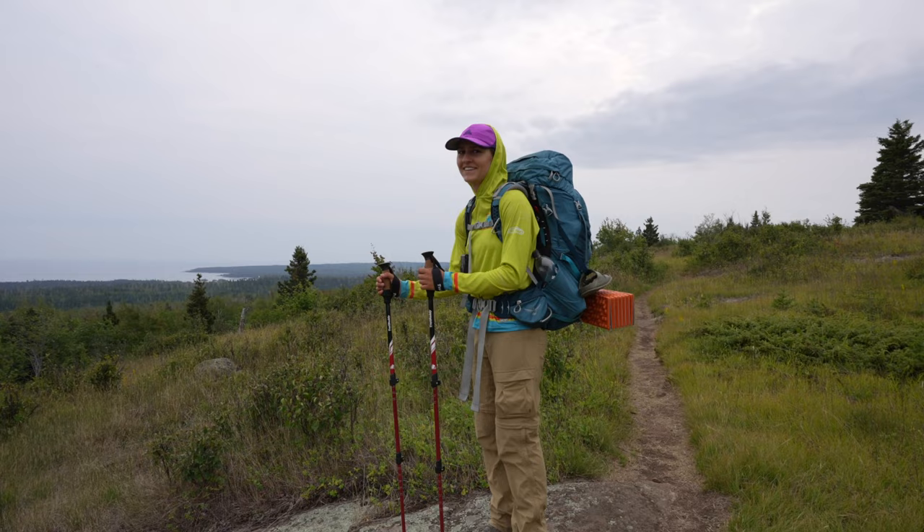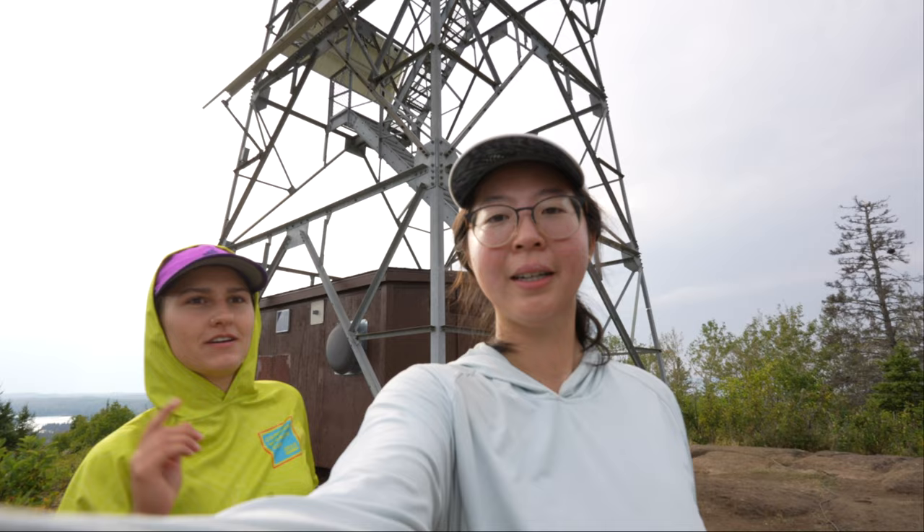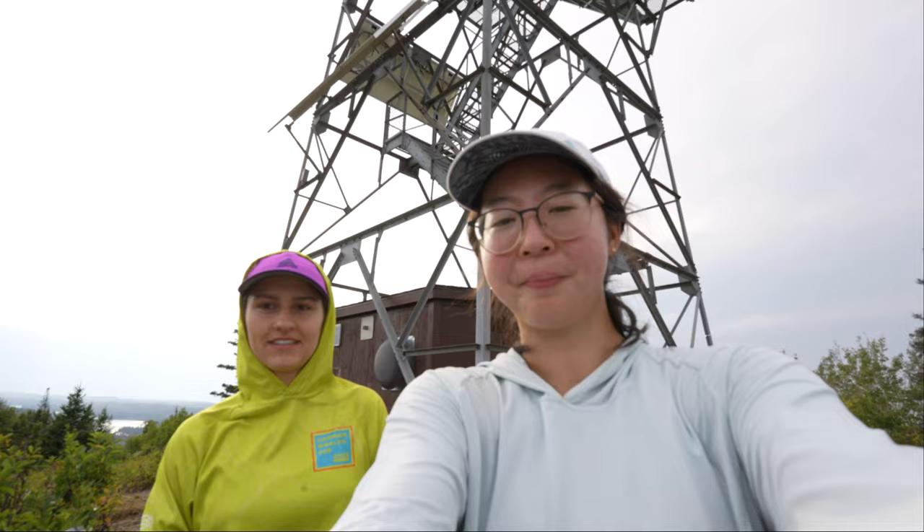We're discussing if I might have a sinus infection. We made it to Ojibwe Tower — 2.8 miles from Mount Franklin. My hand is shaking. We'll have another 1.7 miles back down to Daisy Farm. This is the tallest point on the island — you can see around the whole island. We'll go up there and have a snack before we head down to our campsite.